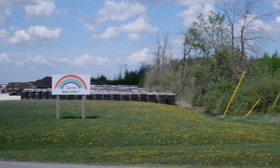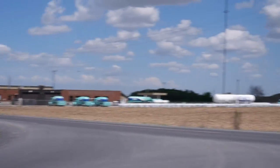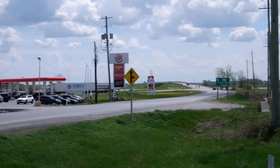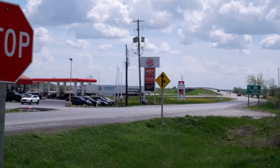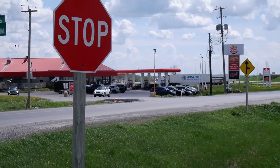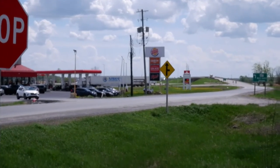We also see the 'Ça va bien aller' sign with the rainbow. Those all went up at the beginning of the pandemic and we're still waiting for that to be the case. Back behind me we have the Petro Canada and on the other side of the highway there we have the Tim Hortons. Usually I don't stop at these on the way to Maxville unless it's really windy and hot or whatever.